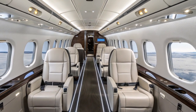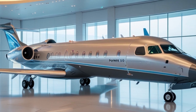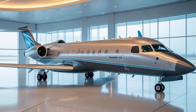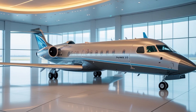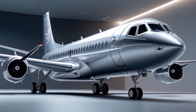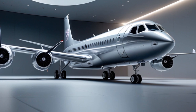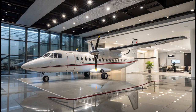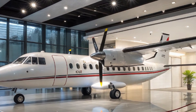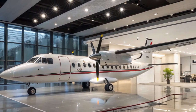The old Fokker 50 used Pratt & Whitney Canada PW125B turboprops — solid, reliable, and powerful for their time. But for 2025, the aircraft now uses upgraded PW127XT engines. These newer engines deliver more power, improved fuel efficiency, and significantly lower emissions. They're optimized for modern fuel blends, including Sustainable Aviation Fuels (SAF). The new engines also contribute to a quieter cabin experience, with noise reduced significantly both inside and outside the aircraft.